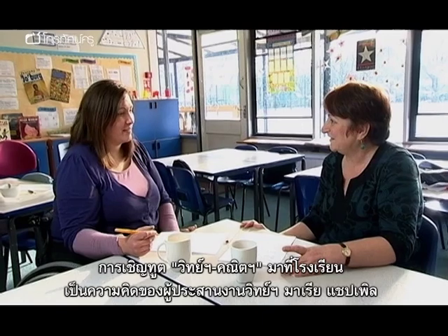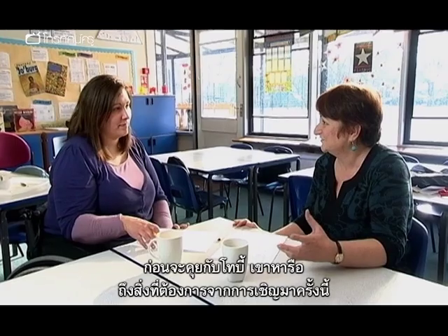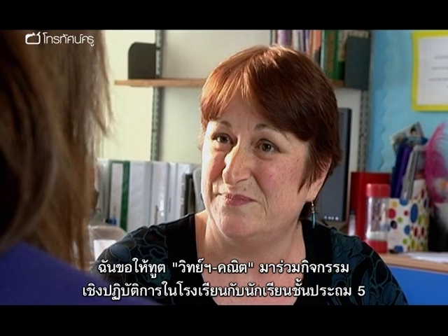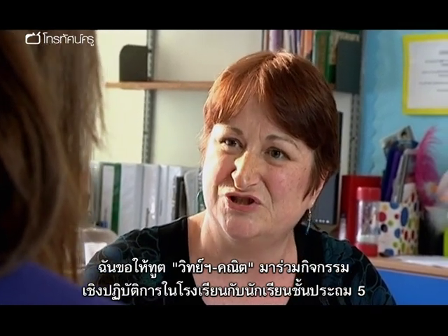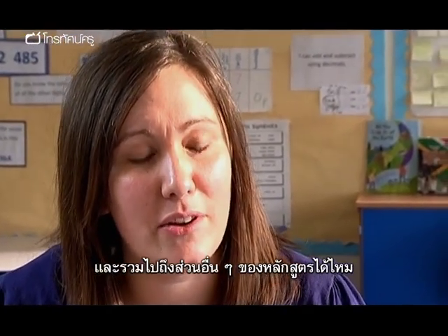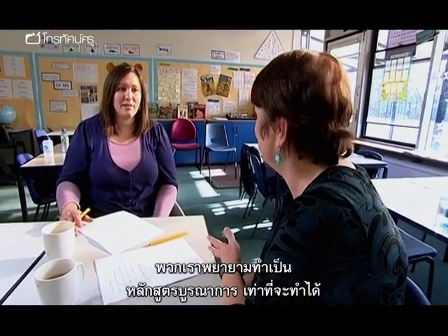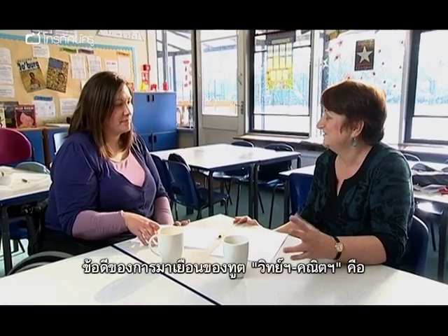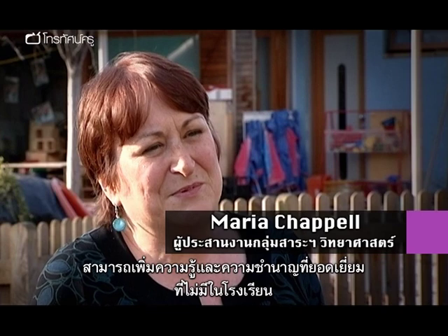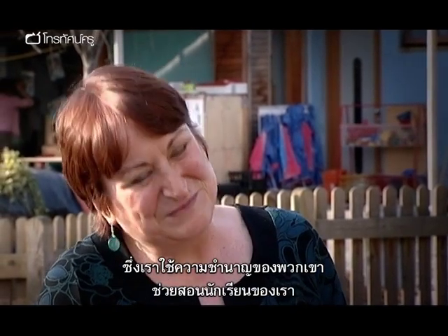Getting a STEM Ambassador involved at the school was the idea of the school's science coordinator, Maria Chappell. She asked the STEM Ambassadors to come in to run a workshop with Year 5 so it could link in with work being done in science and across other curriculum areas. As part of the creative curriculum they try to make subjects as cross-curricular as possible, and the benefit of having STEM Ambassadors is being able to use their excellent knowledge and skills that the school doesn't necessarily have internally.